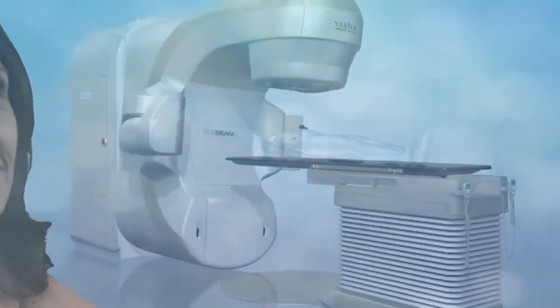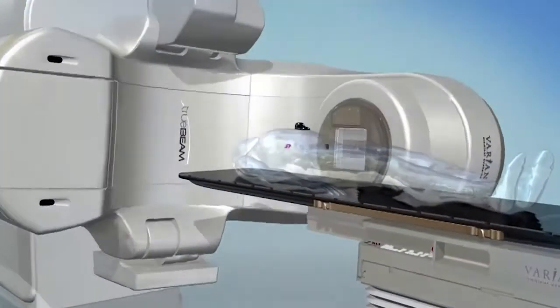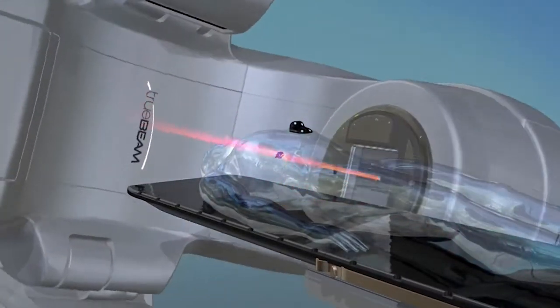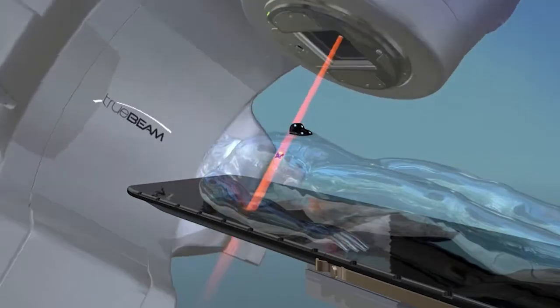Over the past few years, there have been important advances in the treatment of cancer. Radiotherapy is one of them. Every day, tens of thousands of people are successfully treated by various advanced radiotherapy systems. These non-invasive procedures work by beaming precisely focused and targeted x-rays into the tumor and destroying its ability to grow.